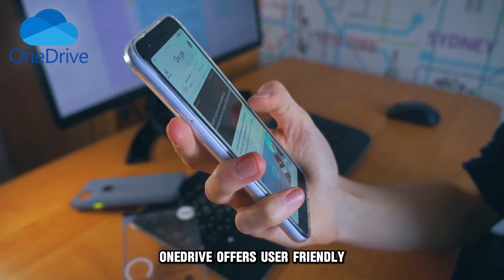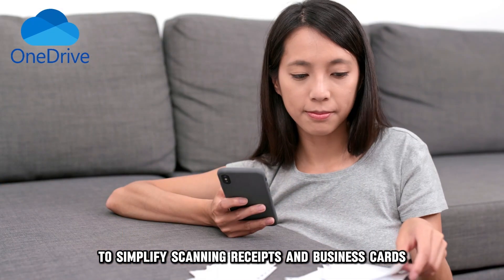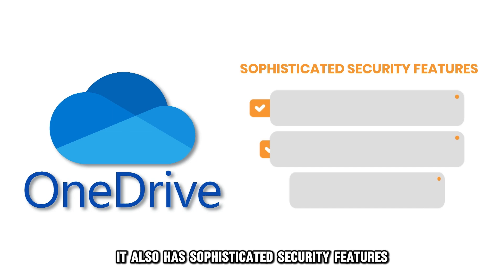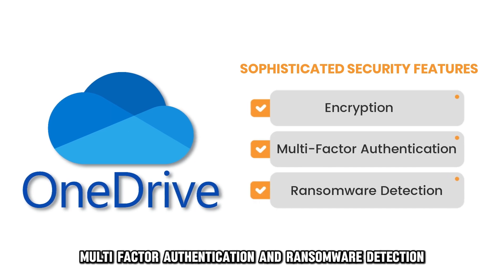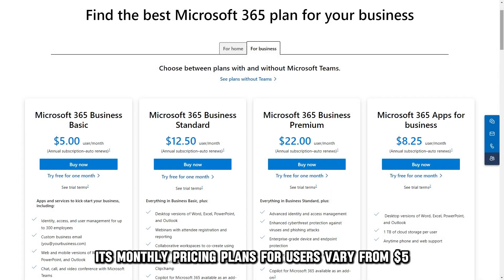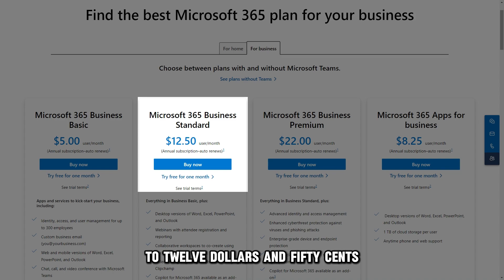OneDrive offers a user-friendly mobile application with untethered capabilities to simplify scanning receipts and business cards. It also has sophisticated security features, including encryption, multi-factor authentication, and ransomware detection. Its monthly pricing plans for users vary from $5 to $12.50.